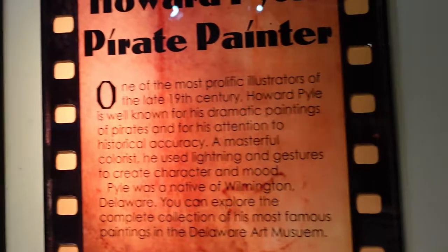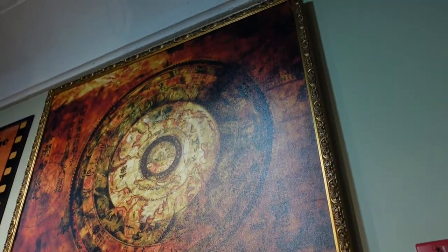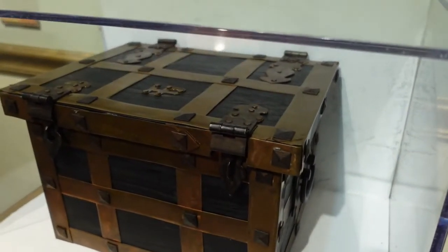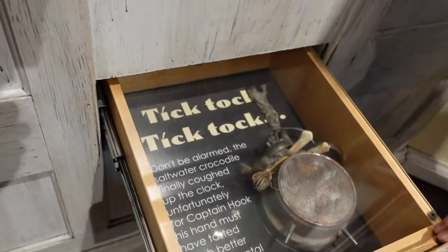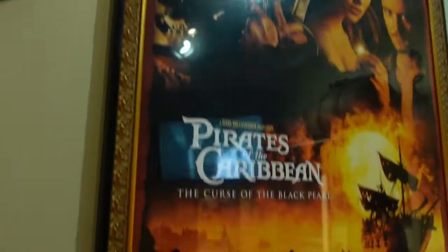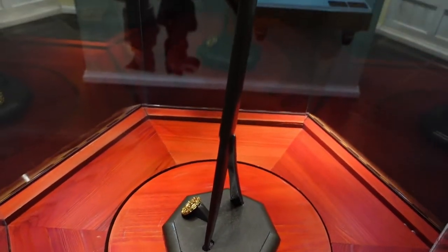Howard Pyle was known as one of the expert pirate illustrators out there. Here was some of his amazing work, as well as the map from Pirates of the Caribbean 3. And hidden near this box that Howard would use as inspiration while he was drawing was our next clue — a clock that was in the alligator that chased Captain Hook. Disney's Pirates of the Caribbean certainly brought pirates back in a renaissance of sorts, and here at the museum they had some amazing artifacts from the movies: Captain Barbossa's actual guns, and in the display case, Captain Jack Sparrow's sword and a piece of that cursed gold.